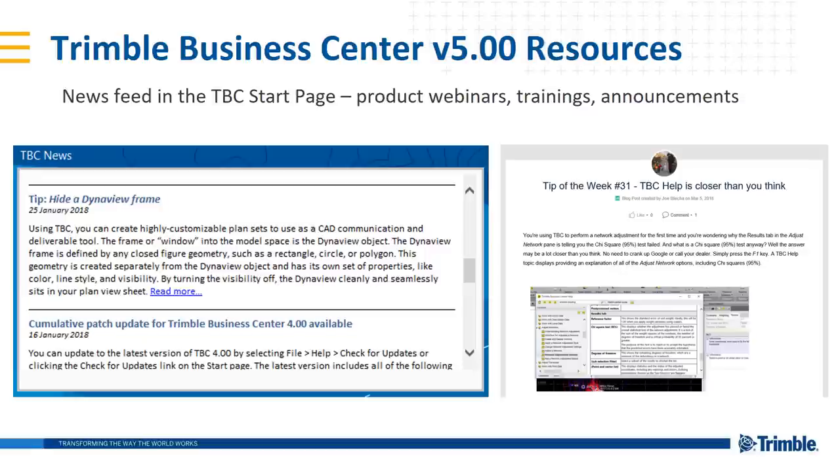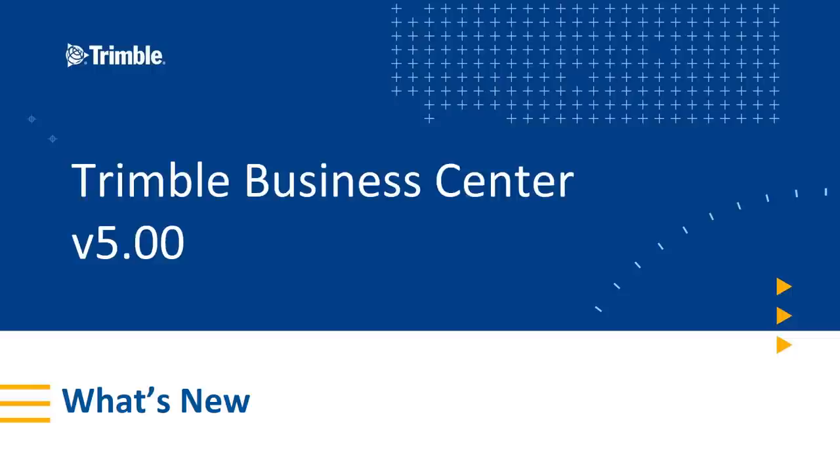A direct way to reach customers is the TBC newsfeed on the TBC start page, where we post product webinars, trainings, announcements, Tips of the Week, and Power Hours. Your number one resource is always the people — talk to your Trimble representative, distribution partner, or SiteTech dealer. If they don't know the answer, they can put you in touch with the right person. There's a lot going on here — a lot of great new features in TBC version 5. Thank you, hope you enjoyed the presentation, and we'll see you in TBC version 5.